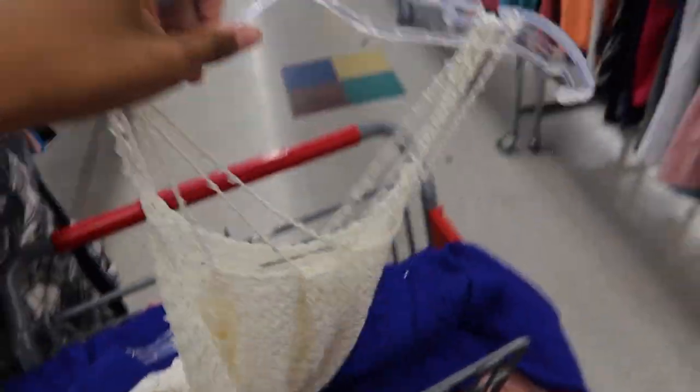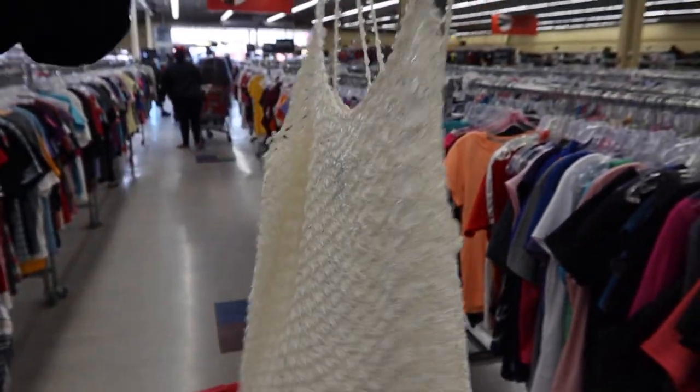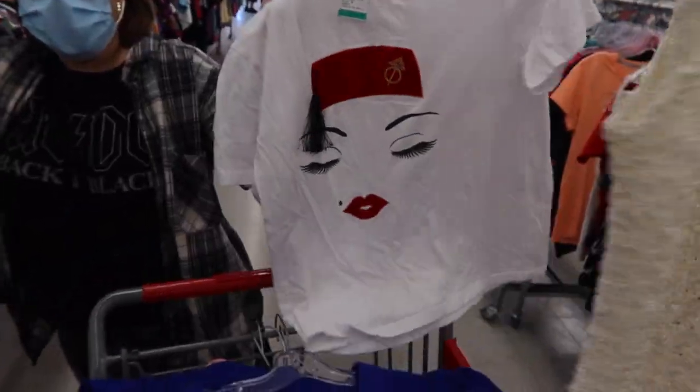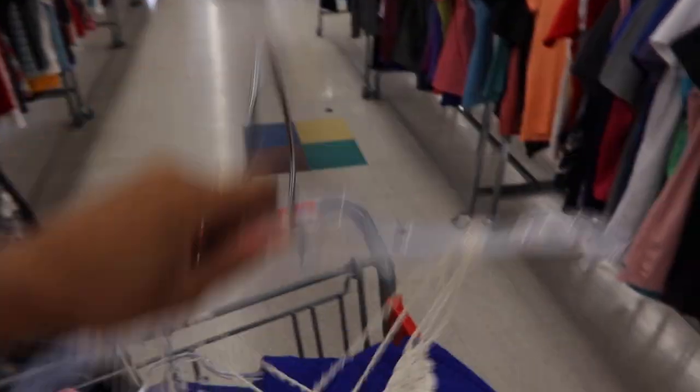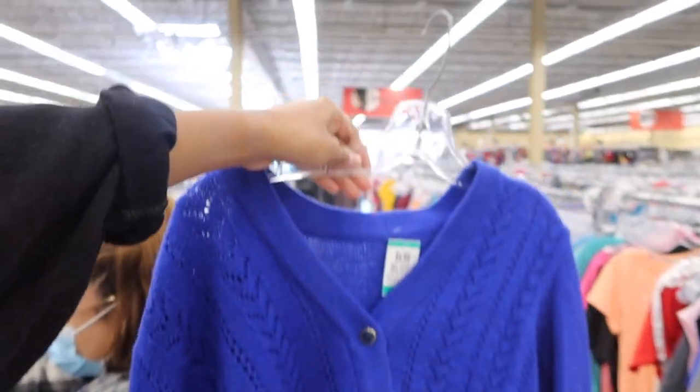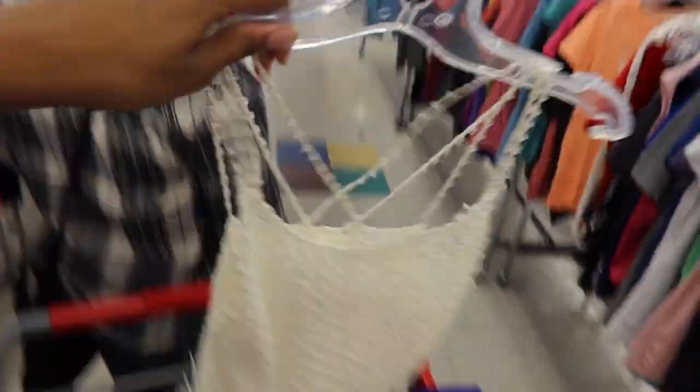I just found a really cute one. This top is so pretty and it has like beads. Put that in the cart for me, please. And then I found this like royal blue cardigan. I'm going to try these on over my clothes after, even though it's kind of gross.